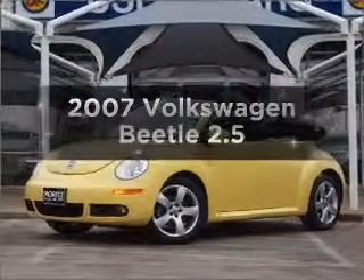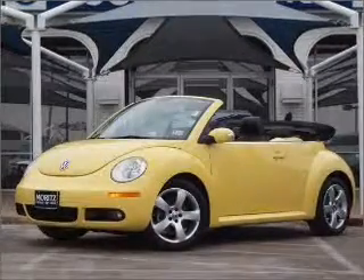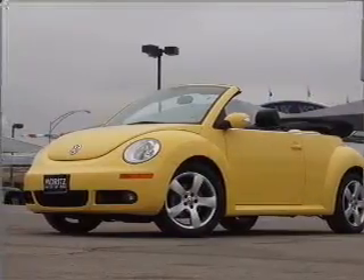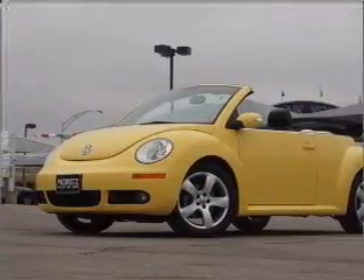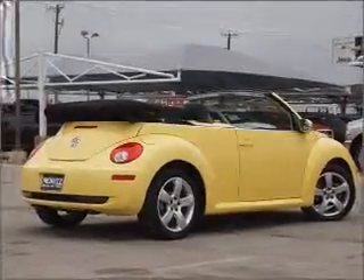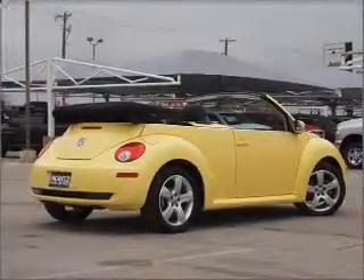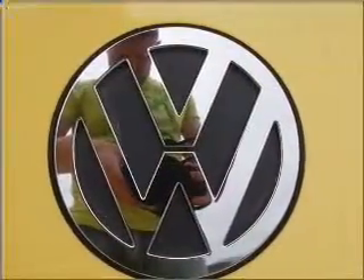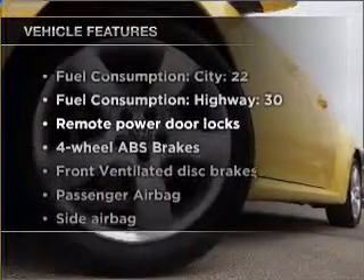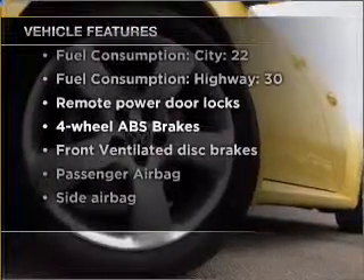Introducing the 2007 Volkswagen Beetle — everything you need under one roof with this great vehicle. With a reliable engine that responds smoothly to its 6-speed automatic transmission, premium wheels lend a distinctive appearance. A premium sound system is just one of the benefits of owning this vehicle. Anti-lock brakes help you bring your vehicle to a safe stop. With these notable features, you won't want to miss out on the opportunity to own this amazing vehicle.